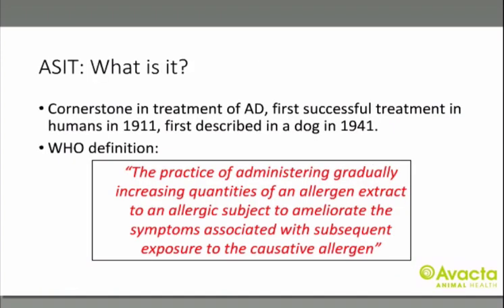Allergen-specific immunotherapy was first successfully used in humans in 1911 — longer than penicillin — and was first described in a dog in 1941. The WHO definition is that it is the practice of administering gradually increasing quantities of an allergen extract to an allergic subject to ameliorate the symptoms associated with subsequent exposure to the causative allergen. In a nutshell, you are presenting gradually increasing amounts of allergen to the immune system by subcutaneous injection or sublingual administration, rather than very small amounts by percutaneous absorption, to switch the immune system to being tolerant of these allergens.